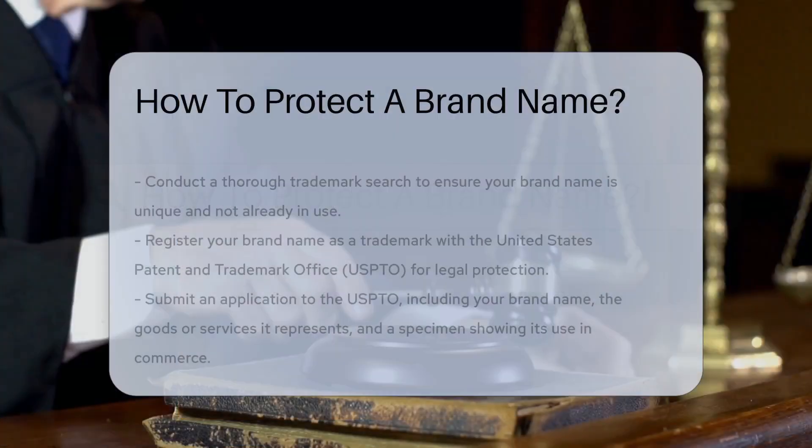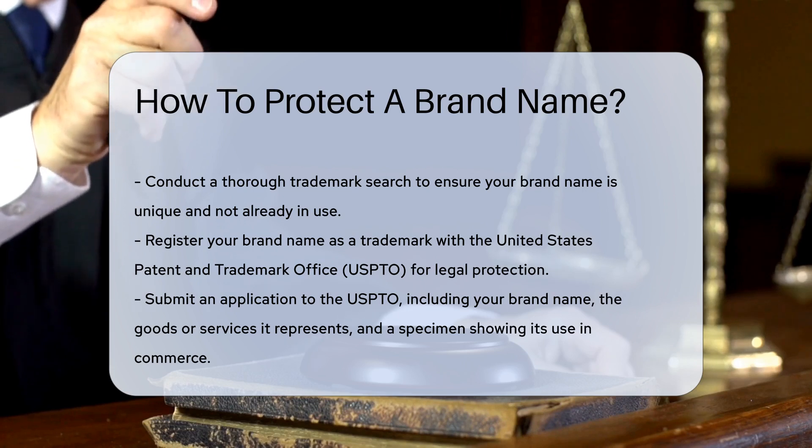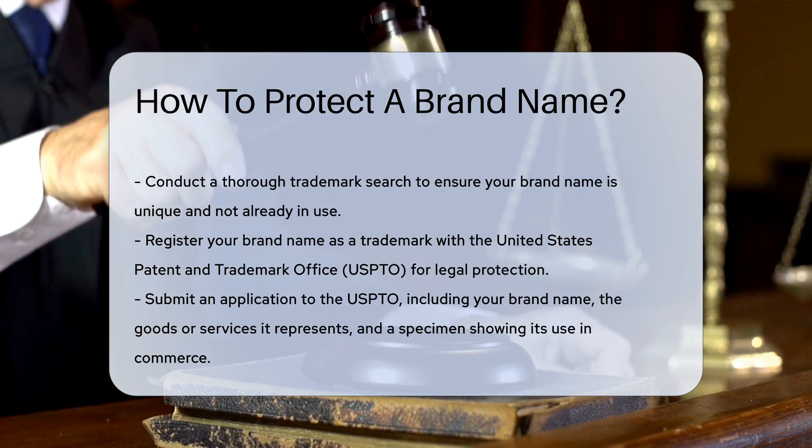Protecting a brand name is crucial for maintaining its identity and value. The first step is to conduct a thorough trademark search. This ensures your brand name is unique and not already in use.